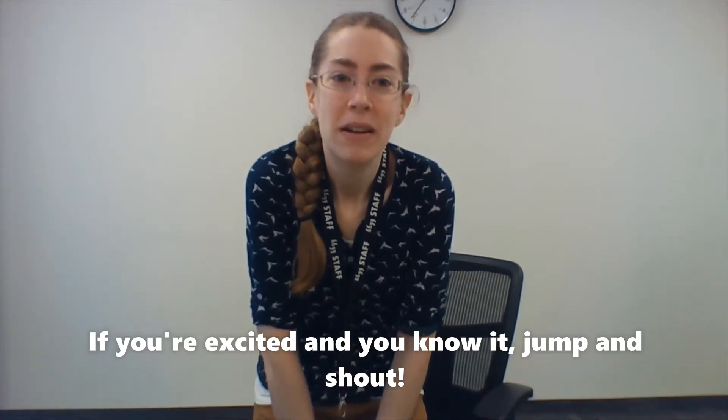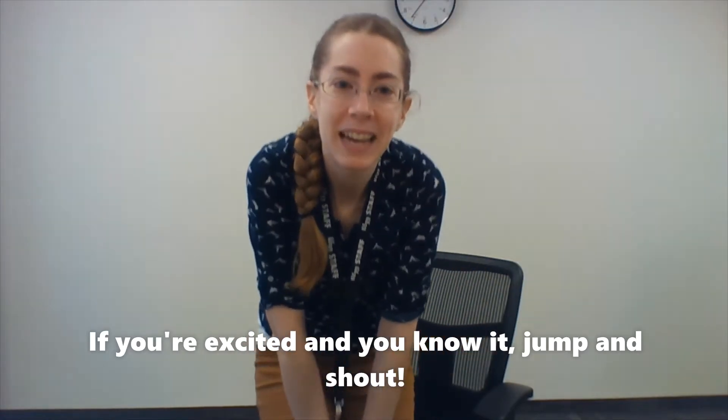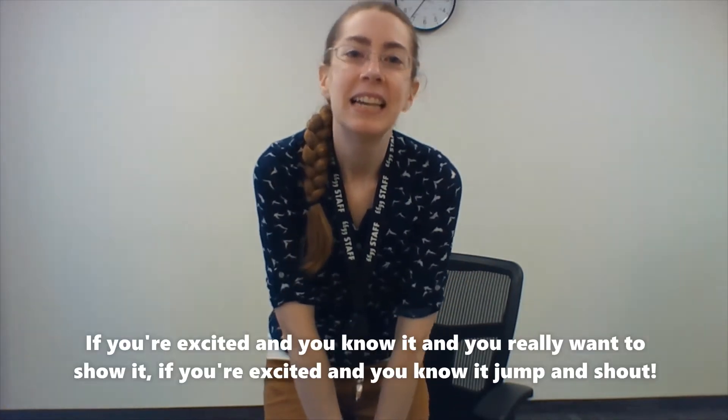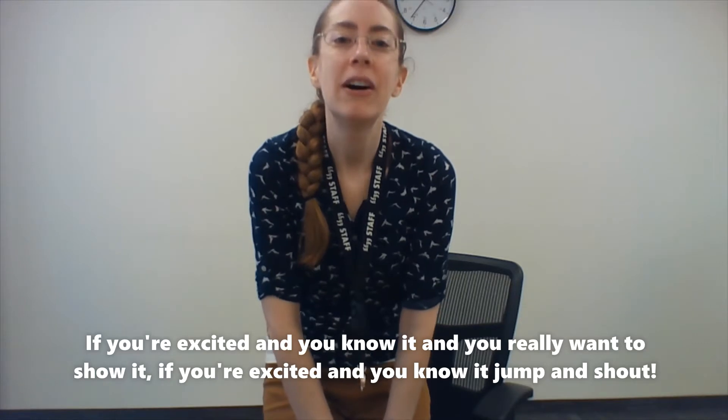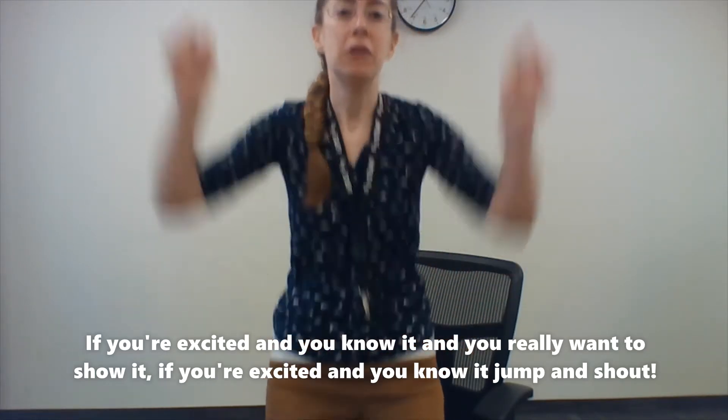If you're excited and you know it, jump and shout — whee! If you're excited and you know it, jump and shout — whee! If you're excited and you know it and you really want to show it, if you're excited and you know it, jump and shout — whee!